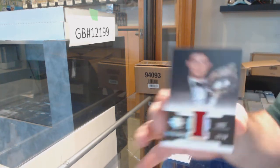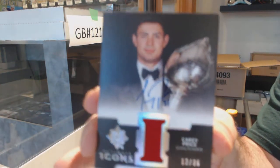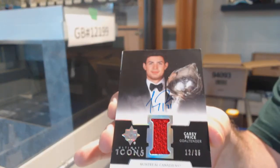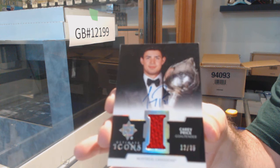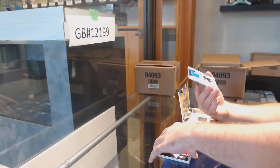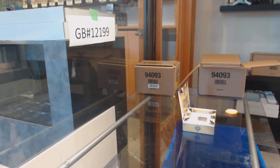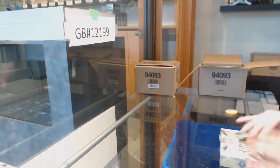Icons Jersey Auto — Carey Price — number to 35. Icons Jersey Auto — beautiful. And a rare Ultimate Rookie Jersey to 399 of Gustafson for the Jets. Right now I think we have 8, 9, or 10 Ultimate breaks to go through.